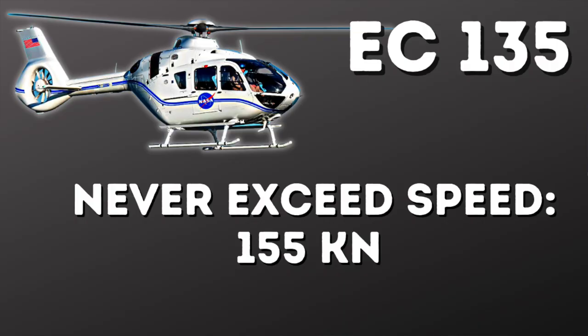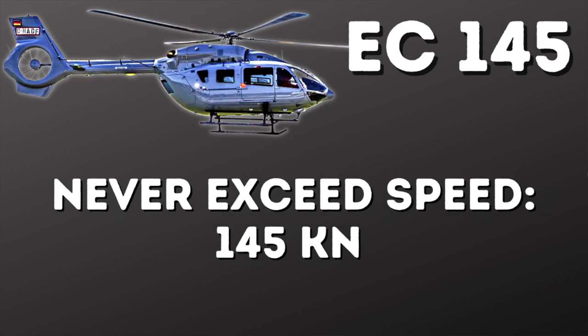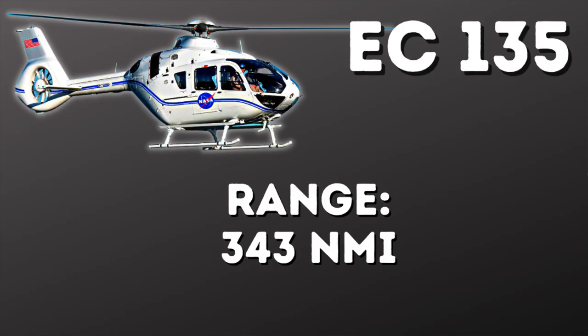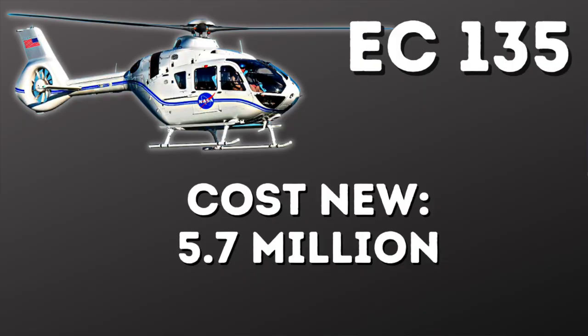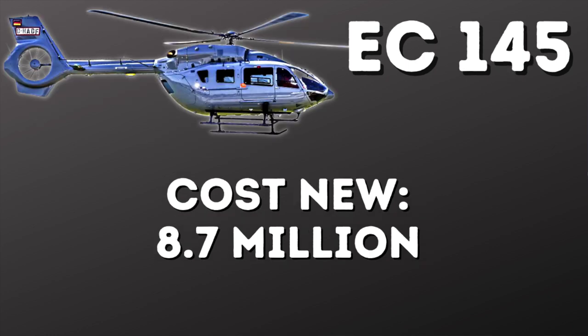The never-exceed speed of the 135 is 155 knots at maximum takeoff weight; the 145 is 145 knots at max takeoff weight, so it can't go quite as fast. The EC-135 has a range of 343 nautical miles, and the 145 has a range of 370 nautical miles. Helicopter prices are tricky to pin down as they vary by country and configuration, but the 135 costs about $5.7 million new, and the 145 costs about $8.7 million new.